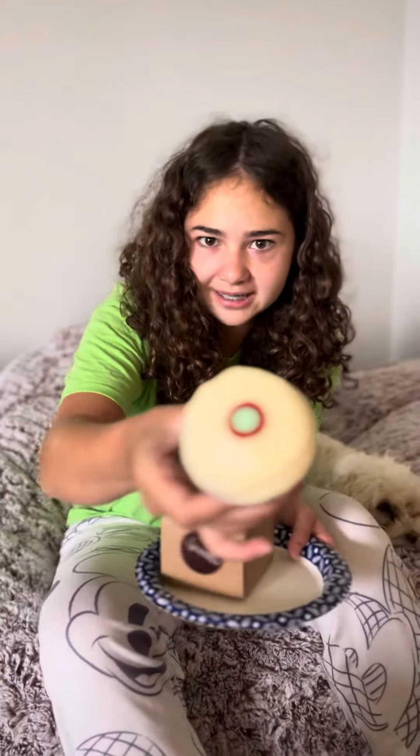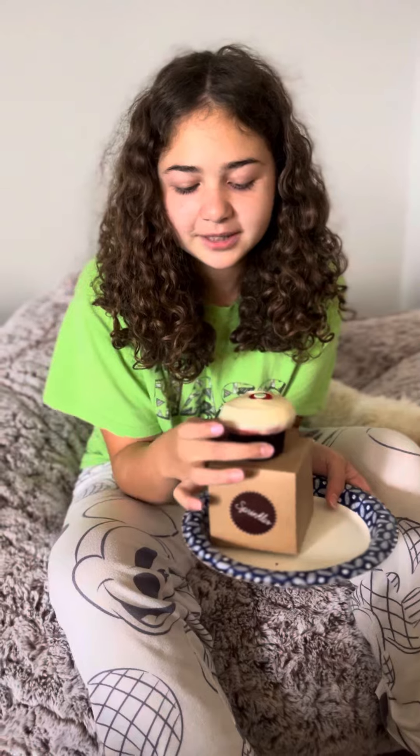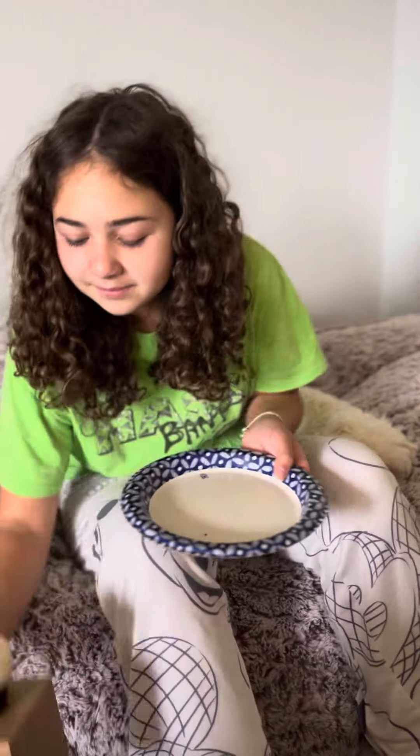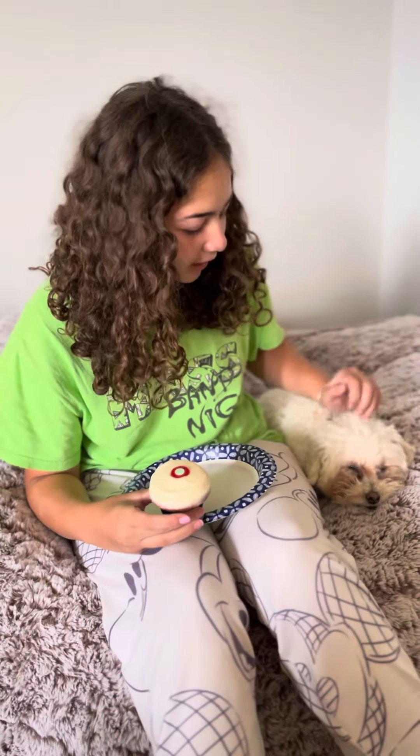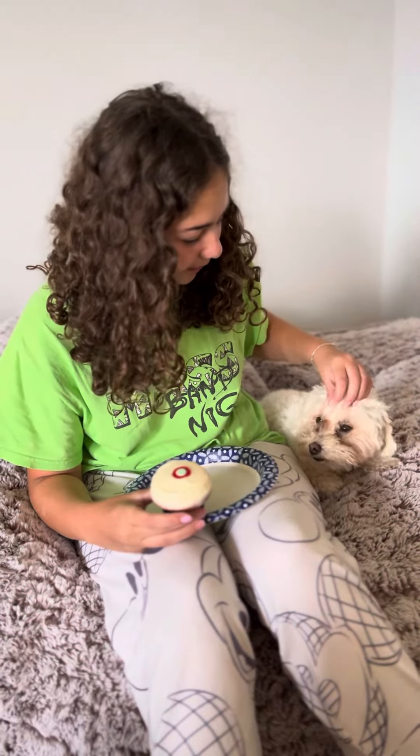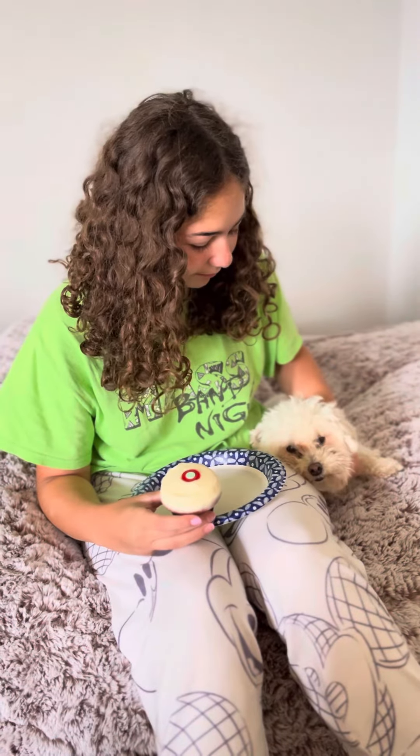Today we're trying a Sprinkles red velvet cupcake. I've already licked the little candy piece at the top, so that's why it looks like that. We got it from the ATM — it was my first time ever doing it, it was actually pretty cool how it takes a little bit of time but just pops out of that little door. We also got little Rosie here a little pup cake too. It comes with two of these little tiny cupcakes — she really enjoys them. Okay, let's dig in.